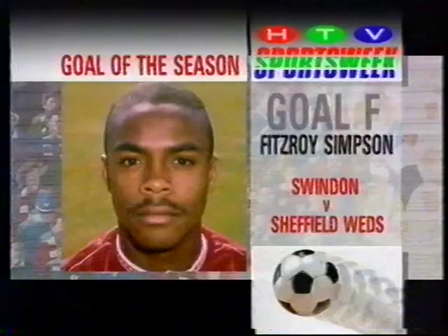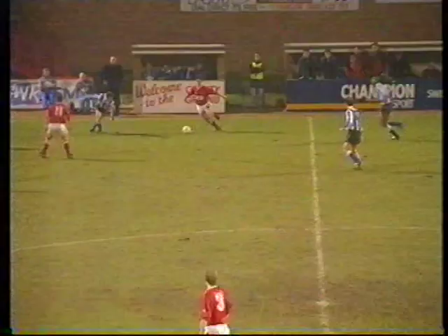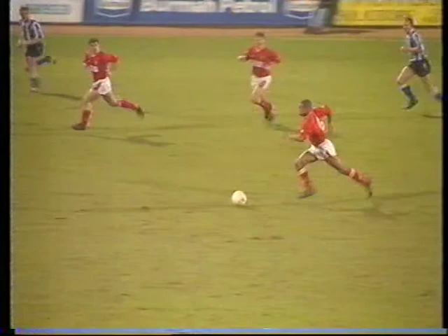Goal F by Fitzroy Simpson from Swindon's prestigious victory over Sheffield Wednesday — the night that young Simpson reminded us all of his potential with an instinctive solo that made February's choice almost a formality.